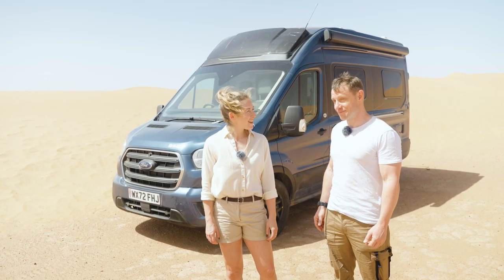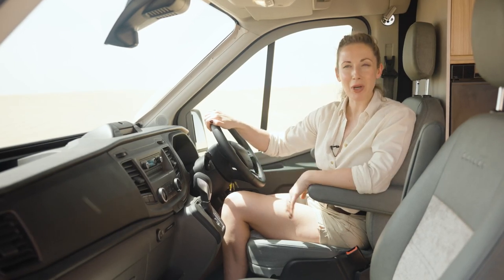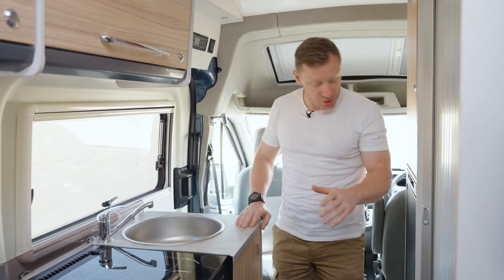Here we are in the cab. Driving the Endeavour is really easy thanks to the automatic gearbox. We have a Ford engine with 160 brake horsepower, so you have enough power to get you wherever you want to go.